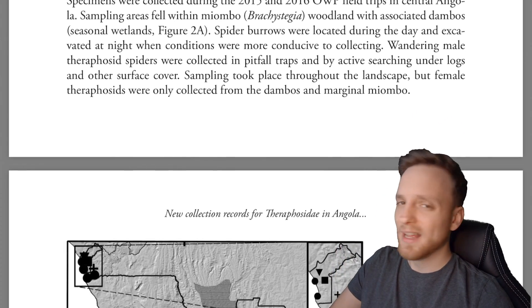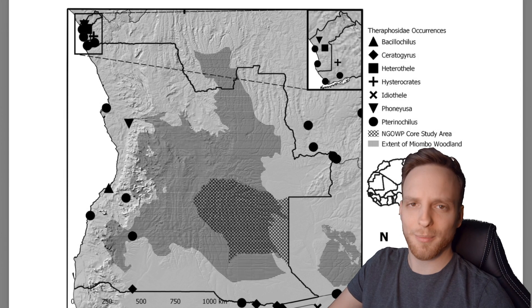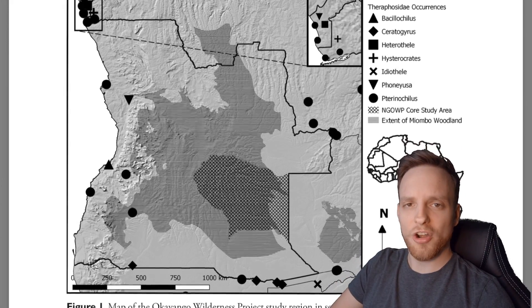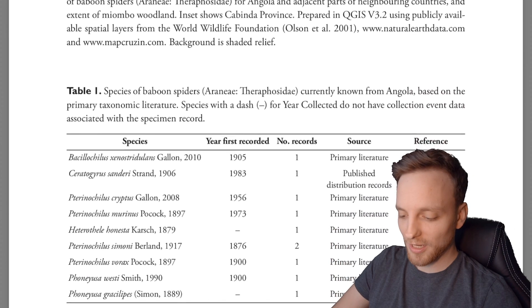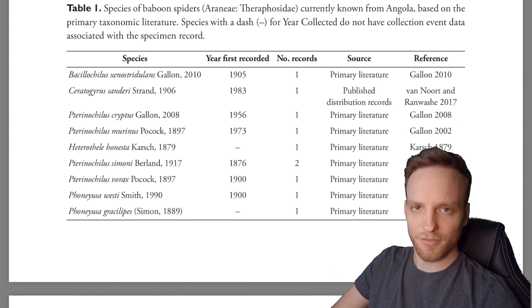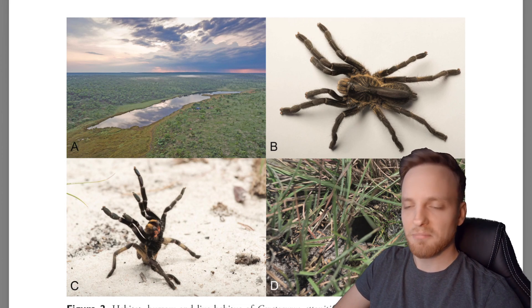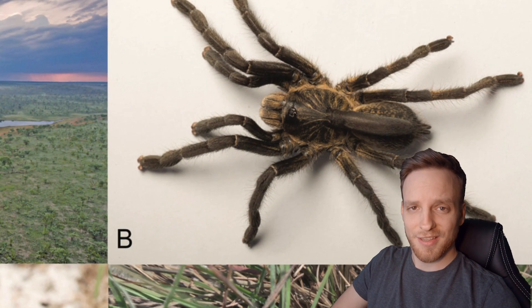In the meanwhile, we'll discuss this very new paper which just came out about three days ago. This article is about a new species found in the country of Angola, which is on the west coast of Africa, in the southern region, just north of the country of Namibia. This species was found in 2015 and 2016.